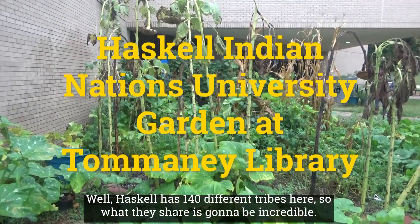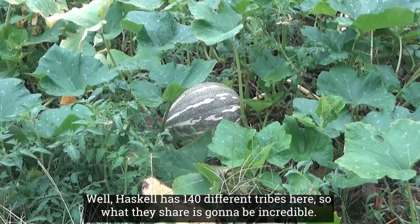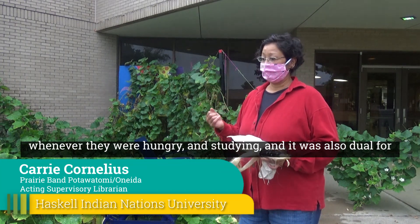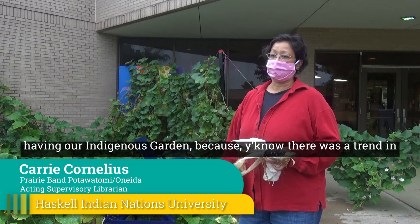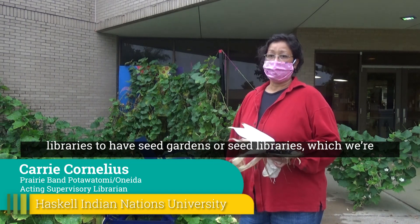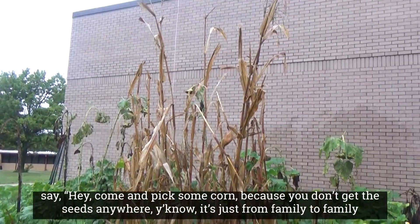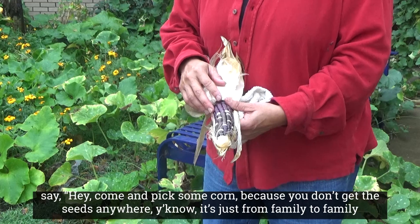Haskell has 140 different tribes here, so what they share is going to be incredible. Students could dig in the fridge when they were here, whenever they were hungry and studying. It was also tied to having our indigenous garden, because there was a trend in libraries to have seed libraries. We're pretty lucky to work here and have someone say, 'Hey, come pick some corn,' because you can't get the seeds anywhere — it's just passed from family to family.